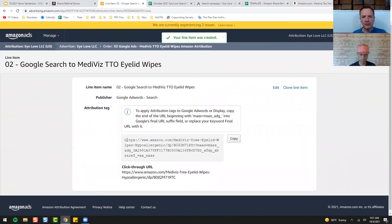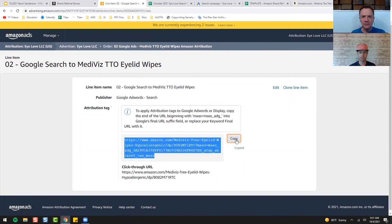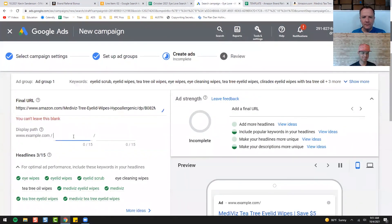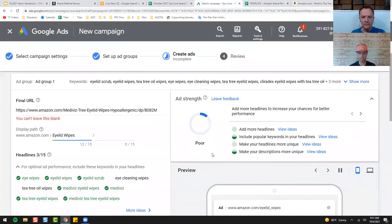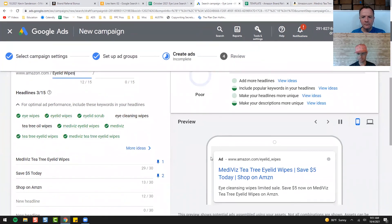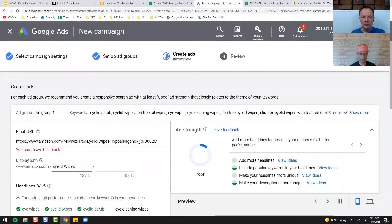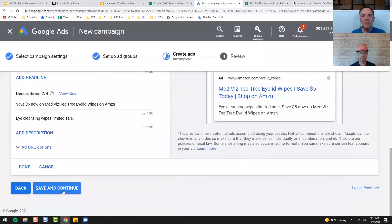Right here — this is your attribution link. This is the link that you want. We're going to copy that and put it in our Google Ads campaign. This is just the display path — it will show amazon.com/eyelid-wipes, you can see it right there. That's what our ad will look like. Having that attribution link in there is key. We'll scroll back down and hit Save and Continue.